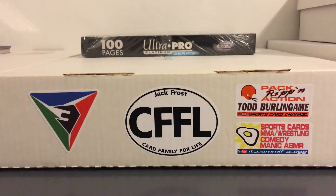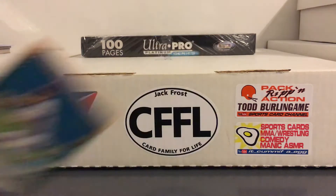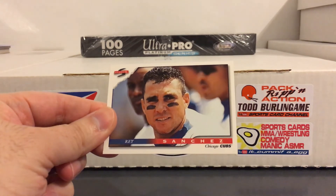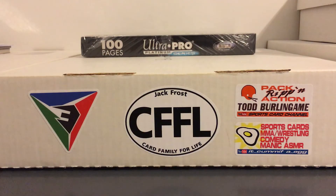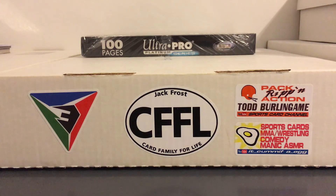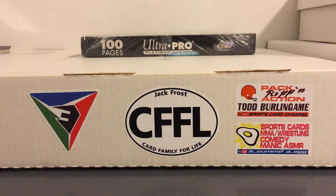And yet another solid Puerto Rican middle infielder - Rey Sanchez. A lot of these guys were more defensive type players back when middle infielders weren't really hitting like 35 home runs a year like they do now. I remember this guy played briefly with the Yankees in 97 and had some spectacular defensive plays. Here he is with the Cubs on these.